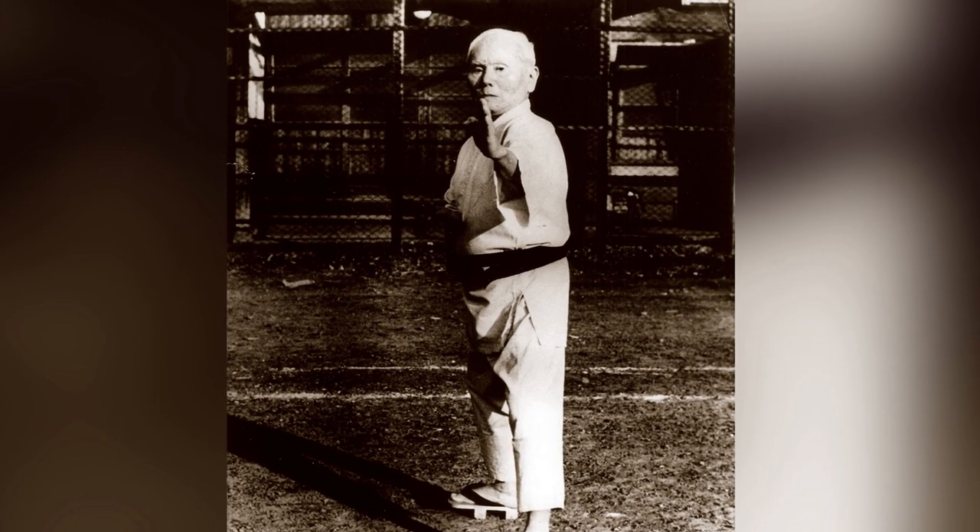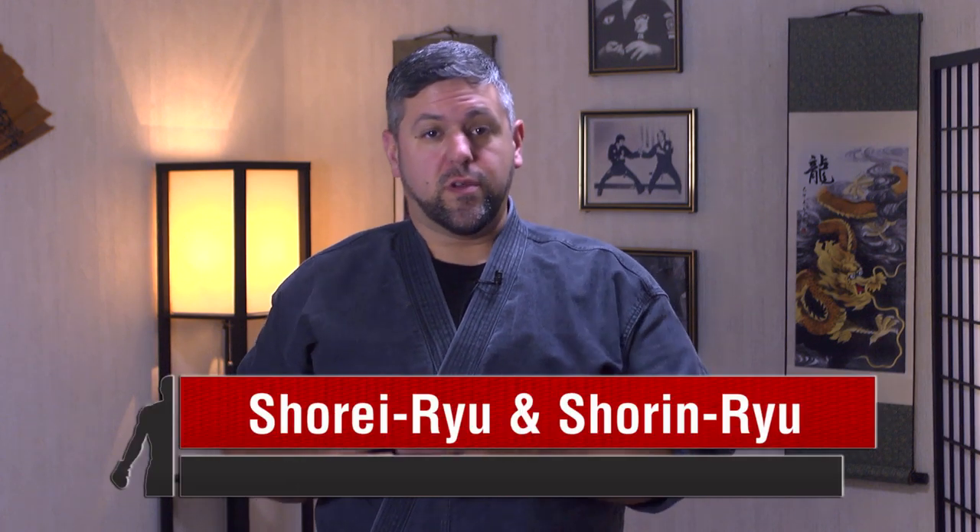Funakoshi was a student of the Okinawan arts, and eventually he established his own art, which was derived from Shoray-ryu and Shorin-ryu. As a fun fact, he never actually gave his art a name — he simply referred to it as karate. The name Shotokan came into being when he opened his first dojo in 1936. Kan means house or hall, so the word Shotokan translates to house or hall of pine waves. When students would train, they would say they were going to the Shotokan, and over time the name stuck and became the moniker for the art.